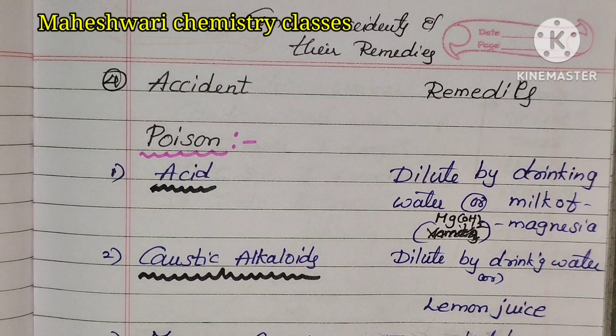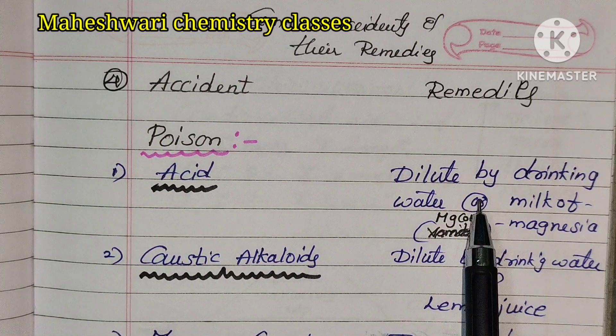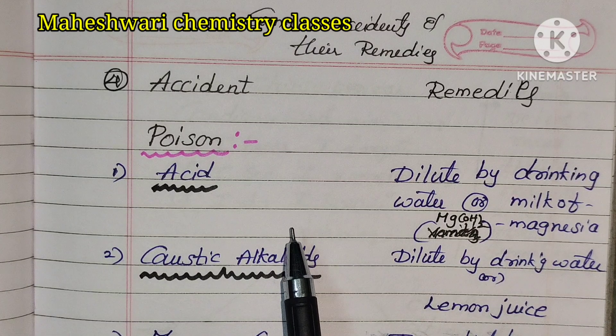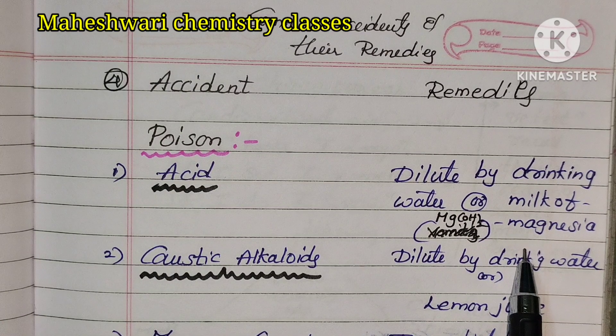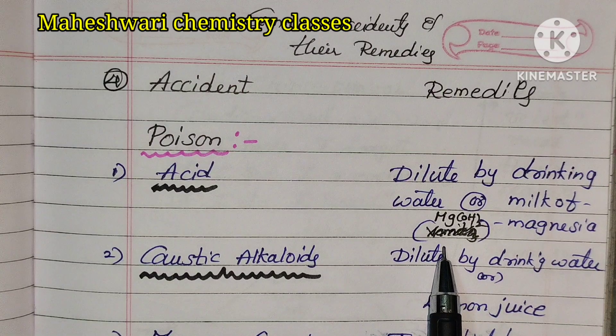The first common accident remedy is for poison. The first case is acid. You can also get acid solution unexpectedly. The remedy is diluting by drinking water or milk of magnesium. Milk of magnesium is nothing but magnesium hydroxide.